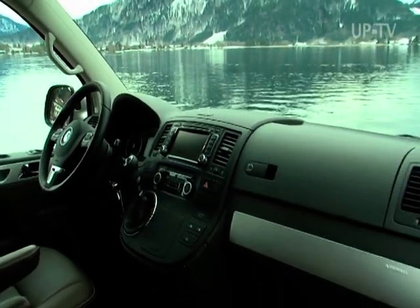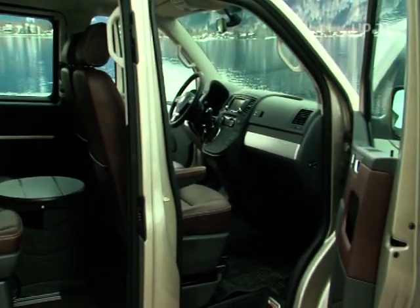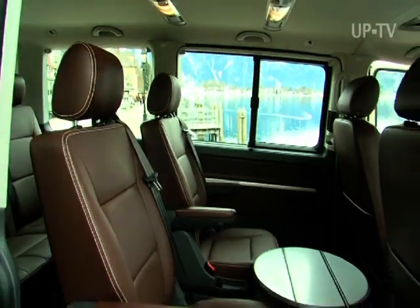Top-class seats pamper the driver and front passenger. The high seating position is just right for relaxed motoring on long distances.